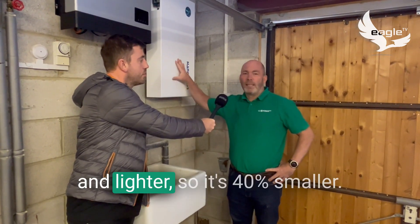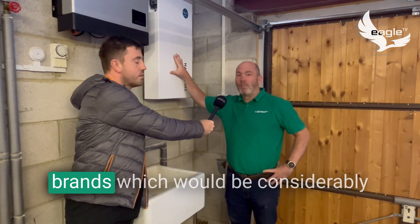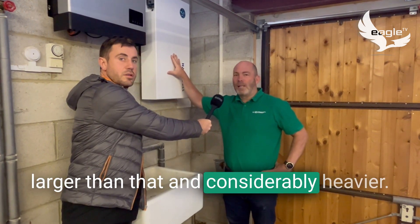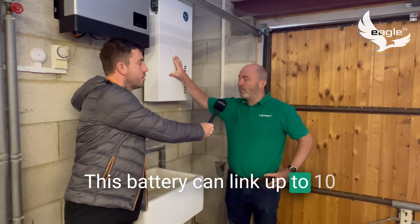A great thing about lithium-ion blade technology is it's smaller and lighter — it's 40% smaller. We've seen other batteries from other brands which would be considerably larger and heavier. This battery can also link up to 10 batteries together very simply.